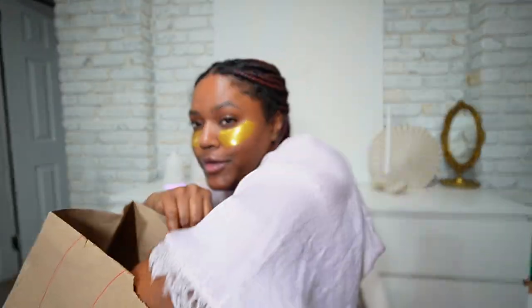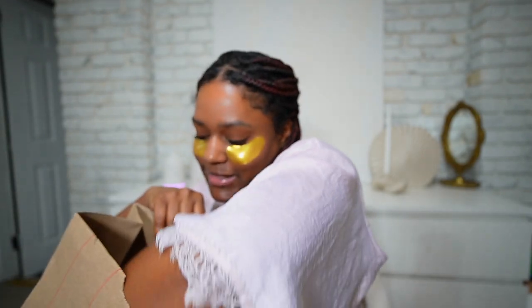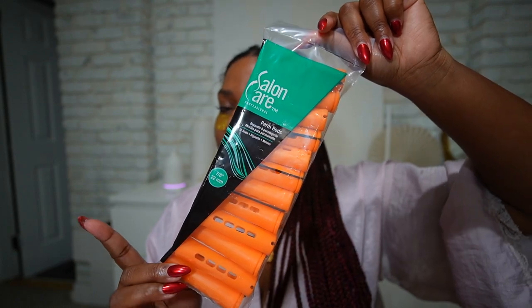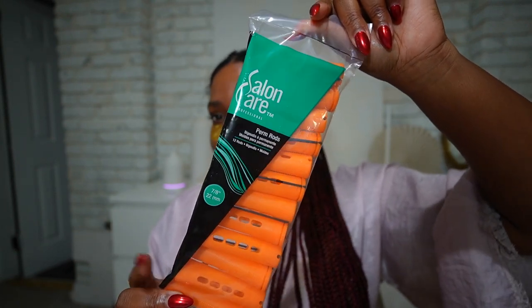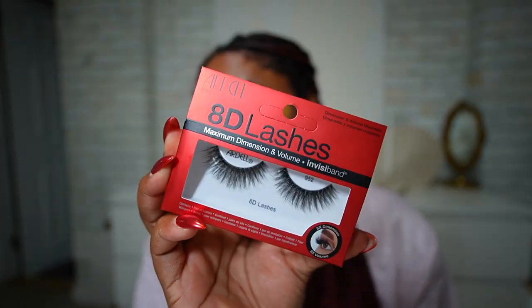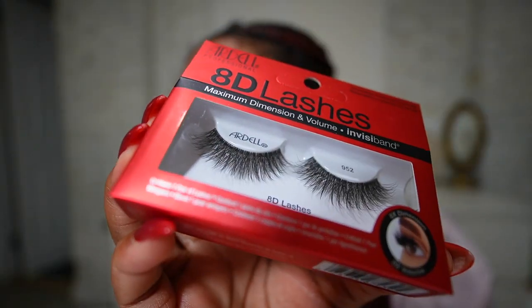The flexi rods did not do a good job at all, so I decided to go back and get these rollers. These are going to help me get the look I'm going for. I'm going to apply them to my hair and dip them in some hot water.